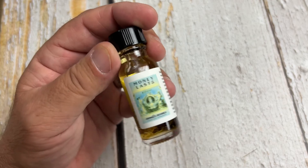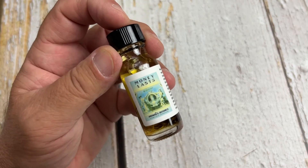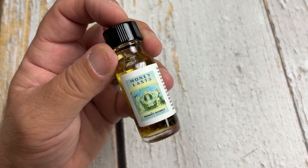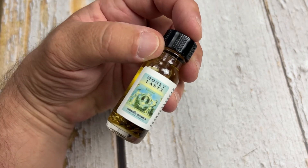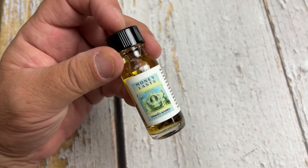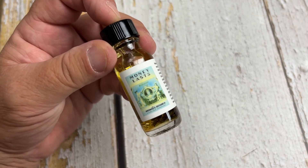You can use Money Lasts in conjunction with money drawing and other money products to bring in that money and then hold on to it. You could even use it for savings — maybe you're wanting to build up a savings account for a down payment for something. It could also help with budgeting.